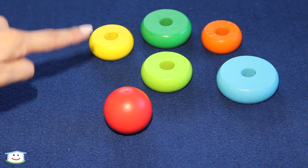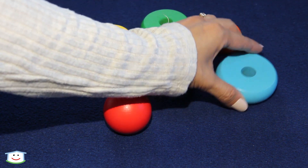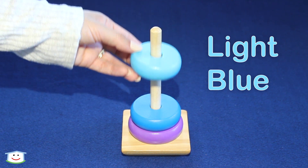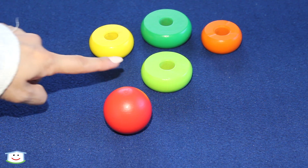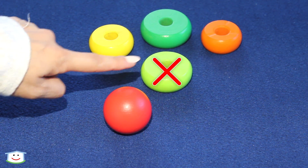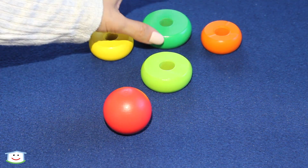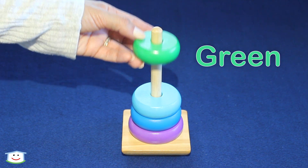Which one is the biggest? It's this one. This ring is light blue. This ring is light blue. This ring is this one. No. It's this one. This ring is green. This ring is green.